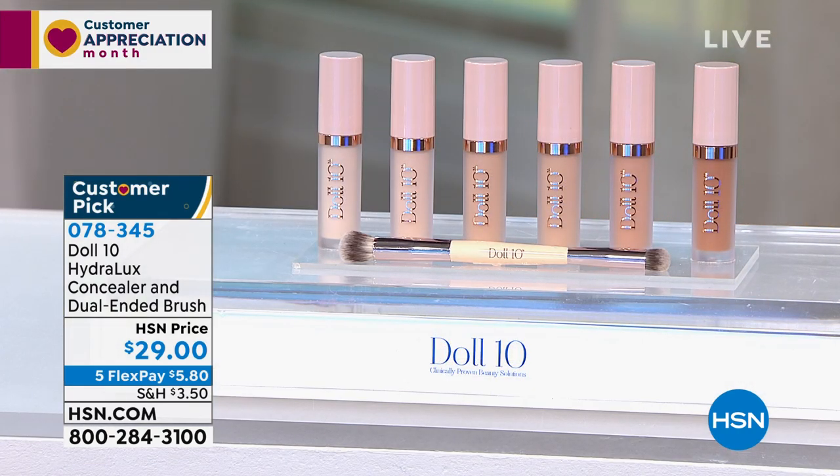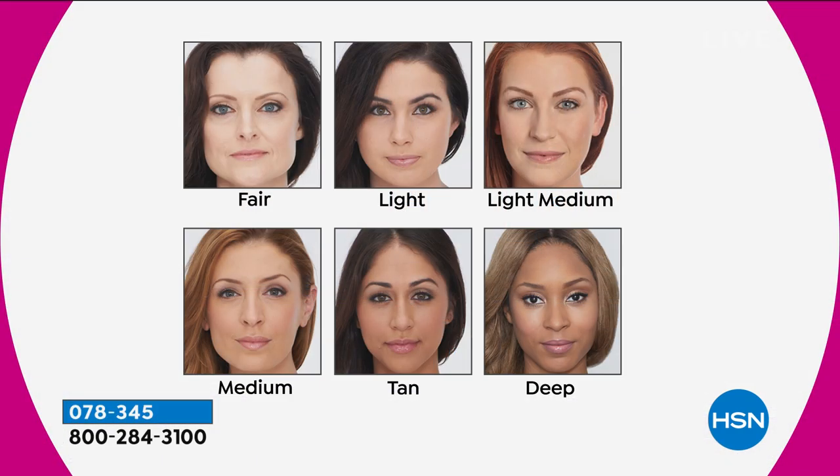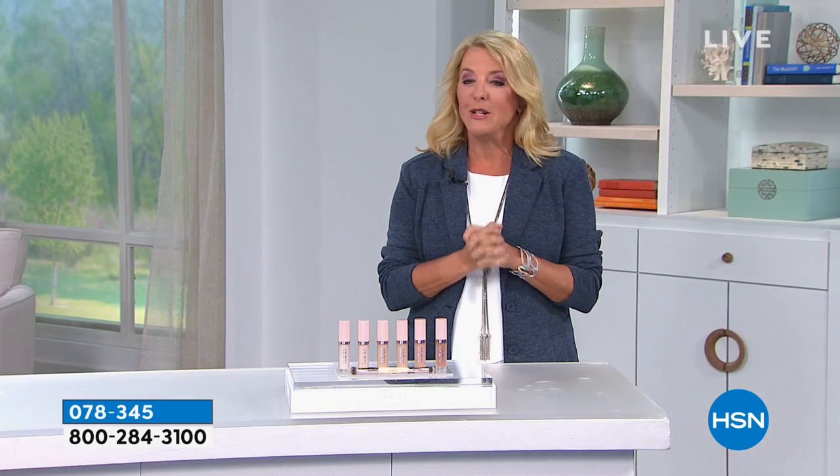This is her Hydrolux Concealer. We have several colors, although the lightest and the darkest are extremely limited. We have fair, light, light medium, medium, tan, and deep — all available right now. But the fair and the deep are the most limited. Hydrolux is a really unique story. Let's say hello to Dr. Doris Dalton.